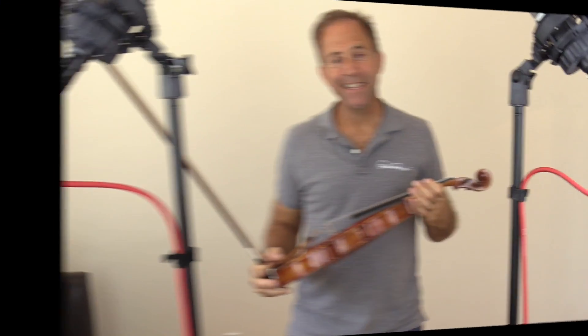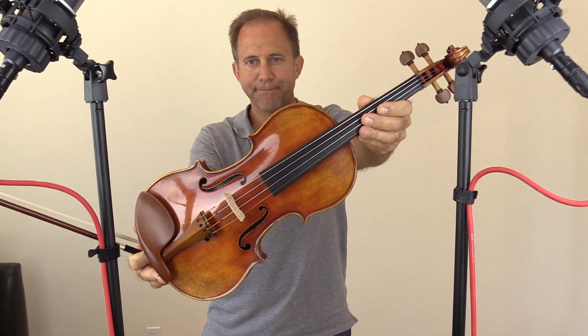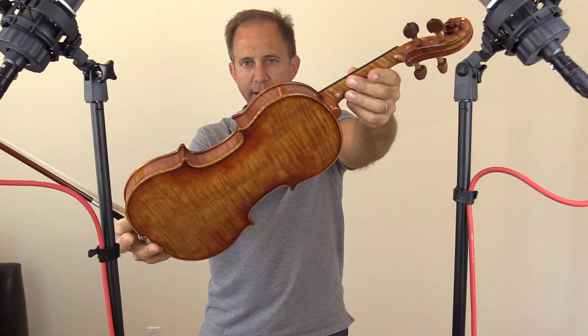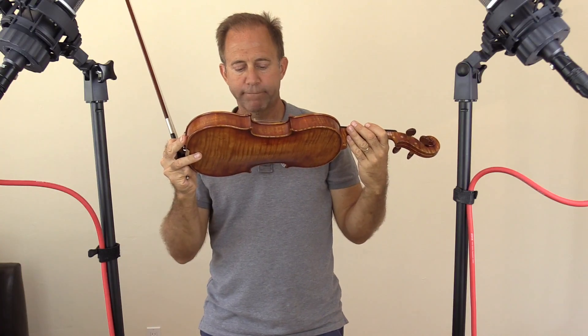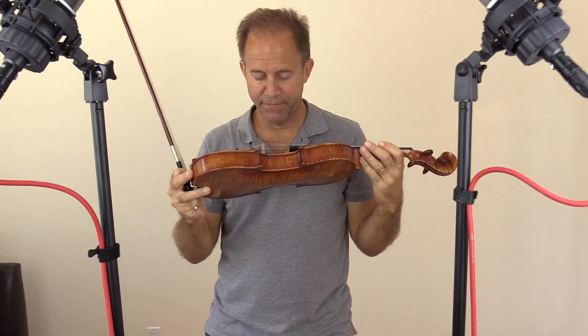The instrument you're about to hear is the actual instrument that you will be receiving if you hit the add to cart button beneath this video on FiddlerShop.com. This is the Fiddlerman Soloist Violin, and the serial number on this particular violin is 1544051056.